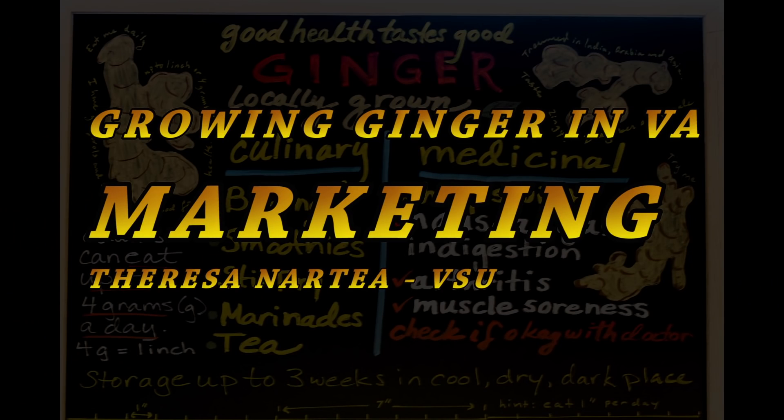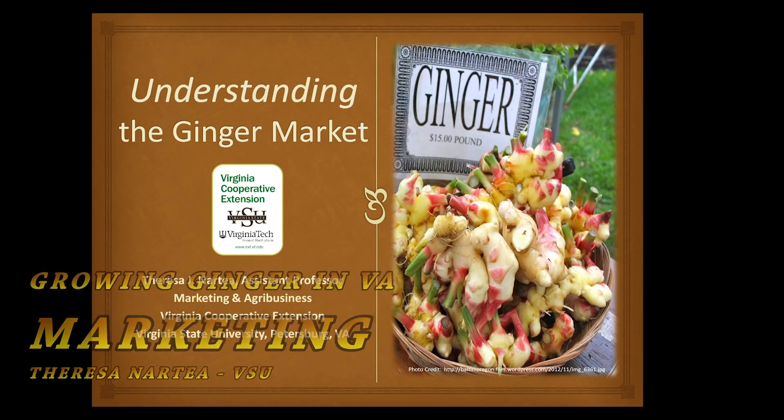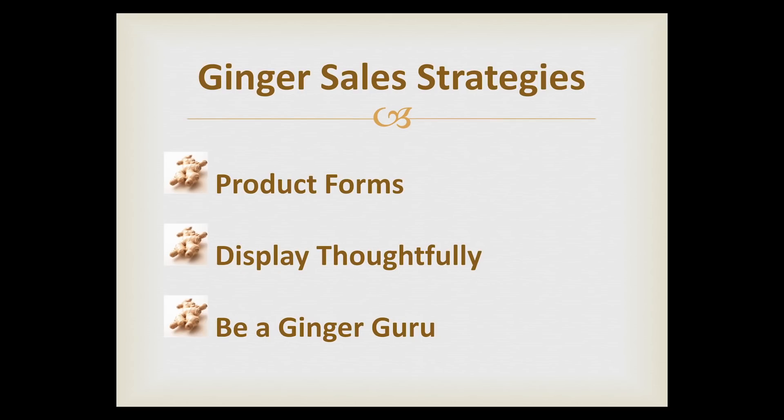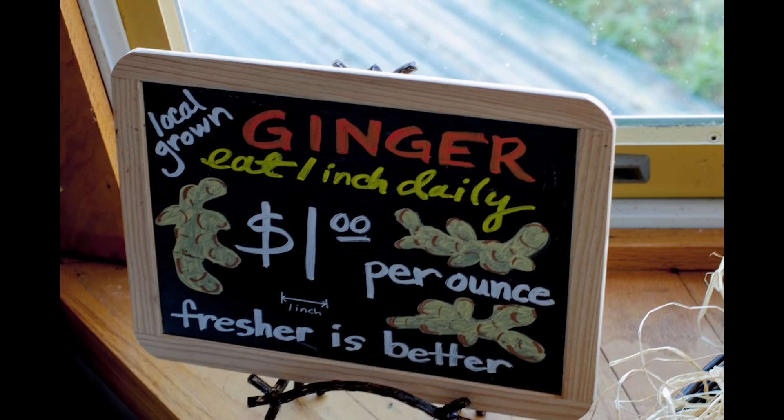Now that you as a small farmer are an expert in how to select seed, sanitize the soil and seed, and plant and grow ginger, how do you market your product? Open your awareness about the ginger market. The U.S. imported nearly $225 million worth of fresh ginger root. The wholesale price was $10 to $44, and organic fresh ginger for a 30-pound box was running at $94.50. Retail grocer prices range from $3.99 to $5.99 per pound. However, the greatest advantage for the small farmer is direct-to-consumer sales, ranging from $10 to $16 per pound, with some farms selling at one dollar per ounce.